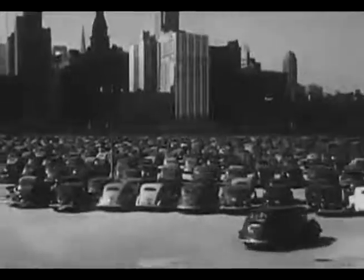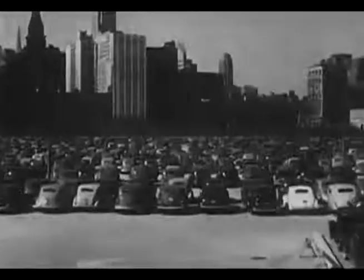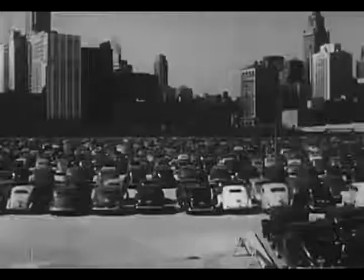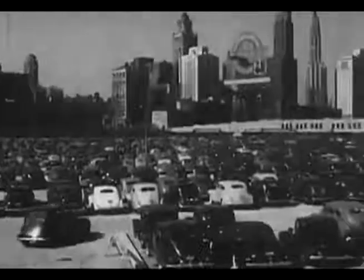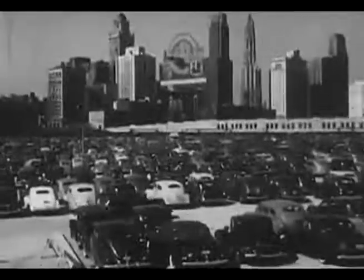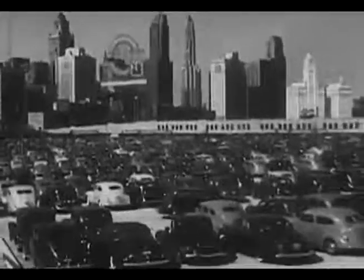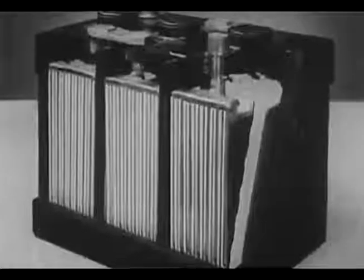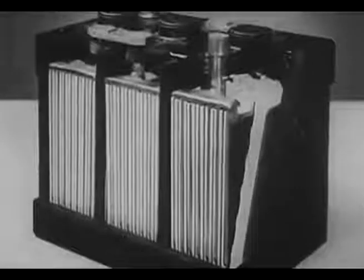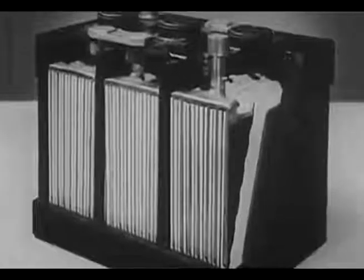The industry consuming the largest tonnage of American lead is the automotive industry. Almost every car uses lead in storage batteries, solder, and bearing metals, and even in brake linings; lead is also used in gasoline for better performance. Lead storage batteries are also widely used in airplanes, submarines, industrial lift trucks, power plants, farm and car lighting, and mine locomotives.